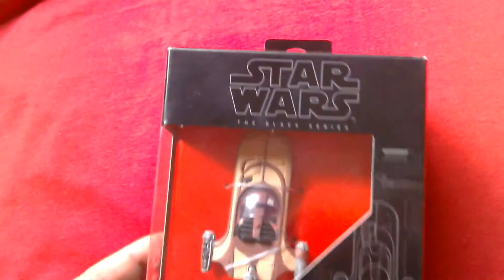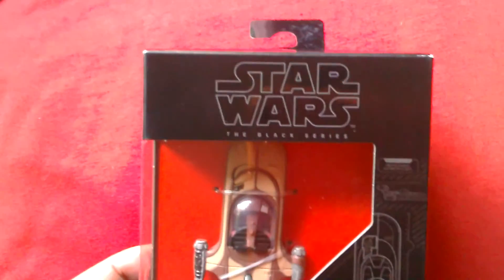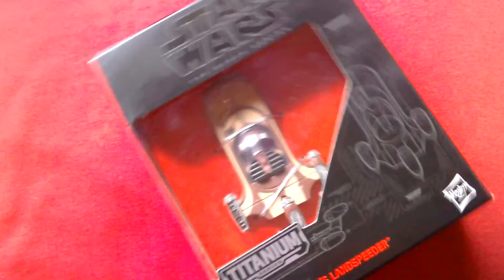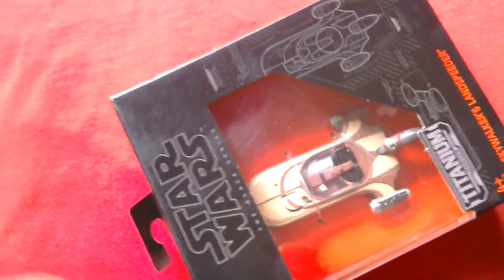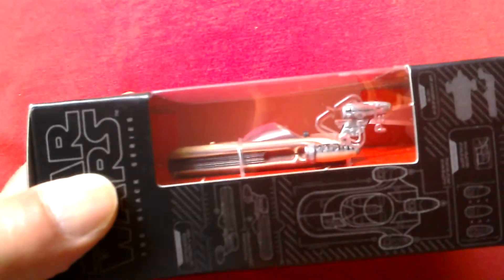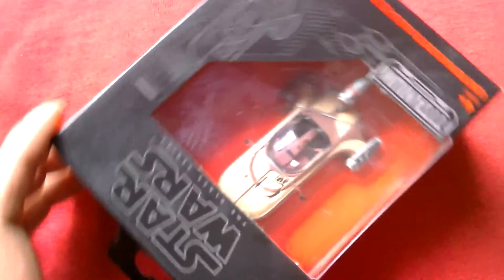Nice box here. Star Wars The Black Series Land Speeder. Got some great artwork there of the actual vehicle. Love the Land Speeder — it's a classic vehicle from the first film. Luke Skywalker's Land Speeder. Really nice detailing. It's really tiny though, but it looks amazing.